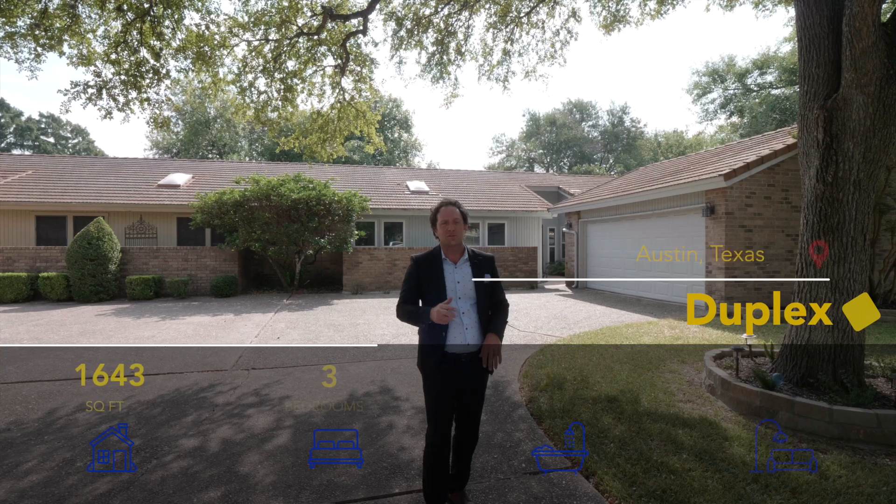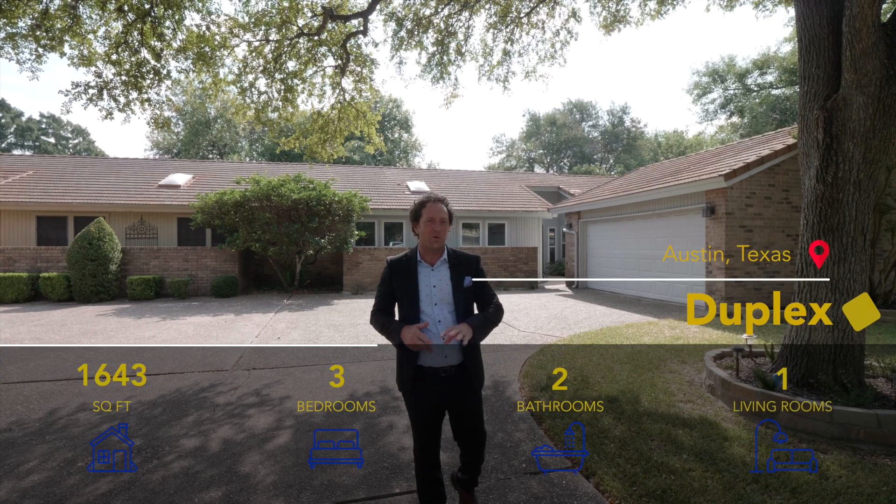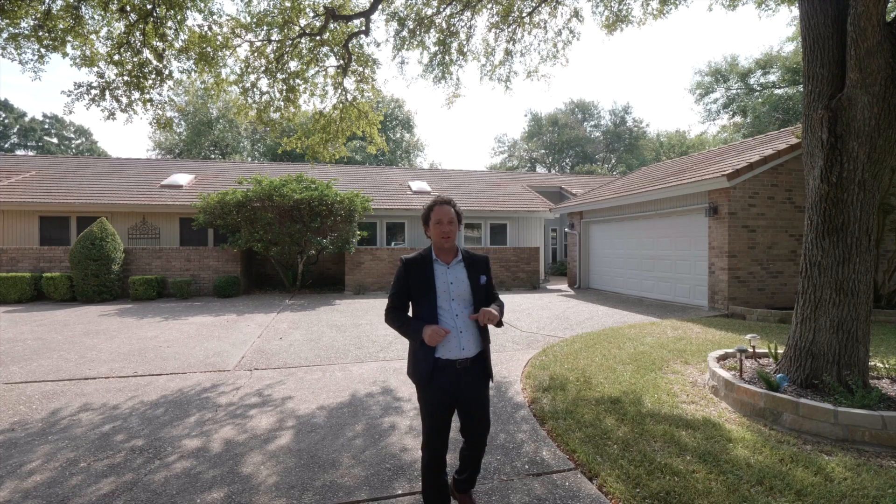This is a three-bedroom, two-bathroom home with 1,643 square feet of bright, modern, open, beautiful home. Let's go take a look.